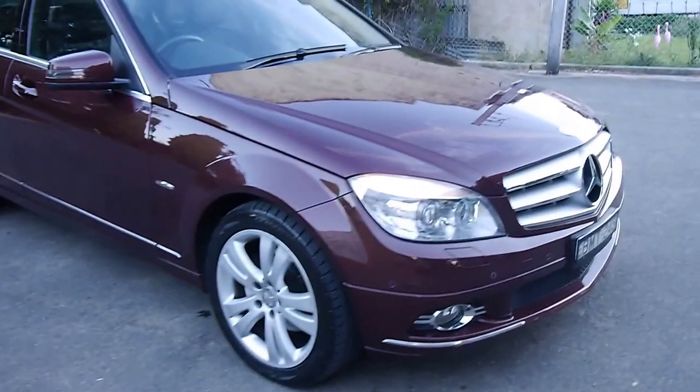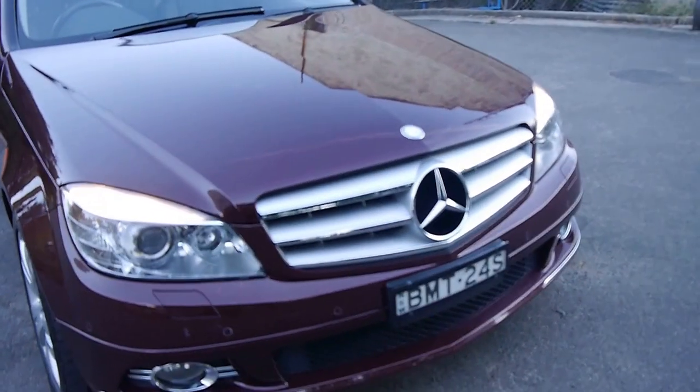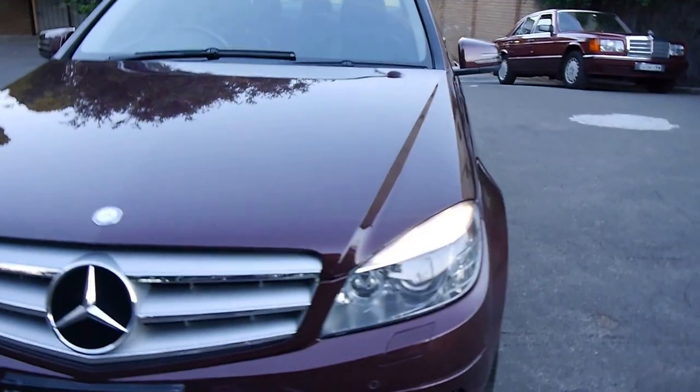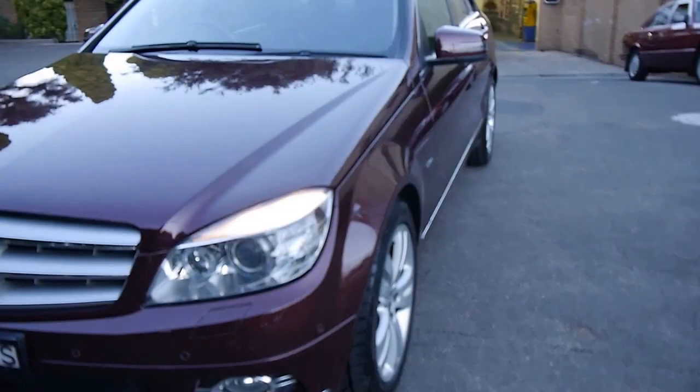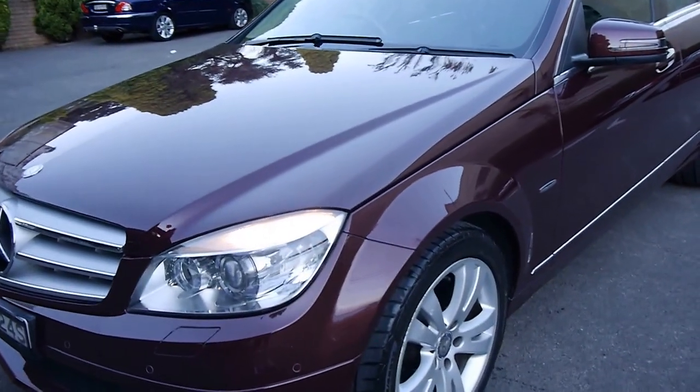For years Mercedes-Benz made these diesel engines, and they were such a special treat to the range. The C-Class that started in 2007 came out with a variety of different engines. This is the C220 CDI turbo diesel in an Avant-Garde.